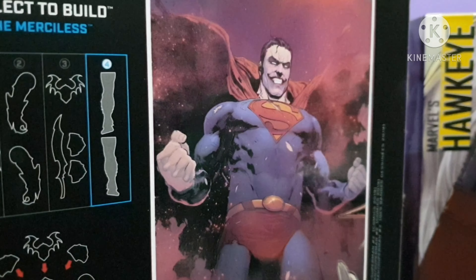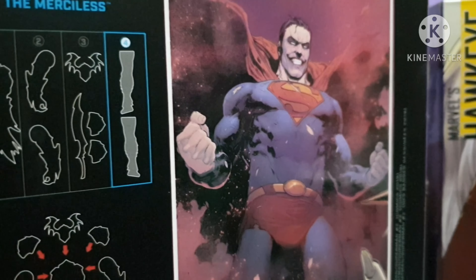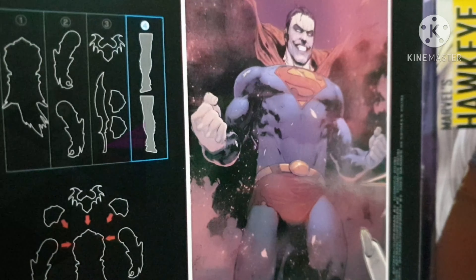Okay guys, now we're here at the second part of our top 10 2020 action figure of the year. Enjoy — here are the top five.